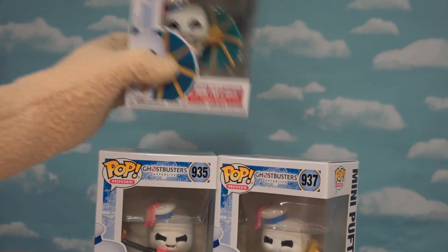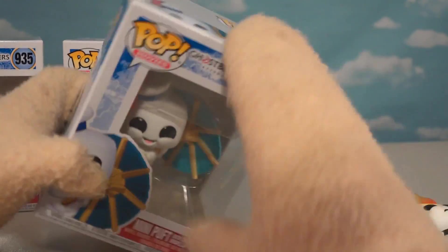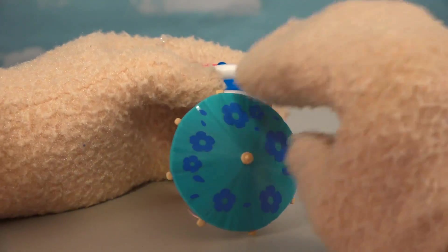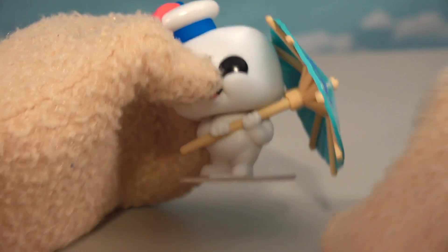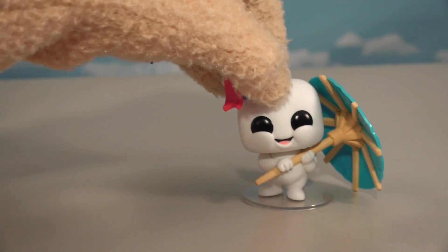Let's go back to the figure pile and get another regular figure. Next up is Mini Stay Puff with Cocktail Umbrella! This little mini guy looks super cool with that little umbrella you can pull out of drinks. He's got the cool little hat on top, and I love that these guys come with bases so they don't fall over too easily!